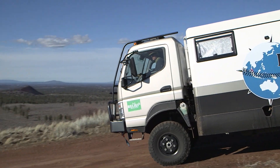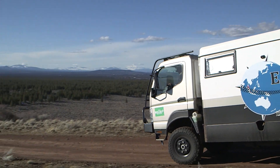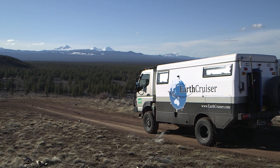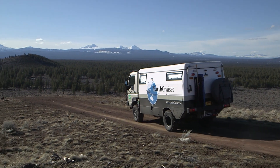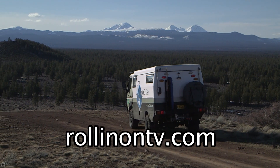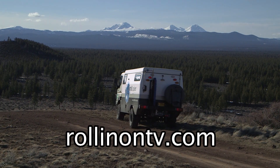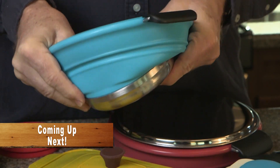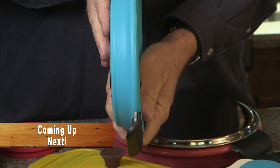The EarthCruiser is not for everyone. It's a comfortable but serious vehicle with every feature chosen for its intended use, which is long-term adventure travel with no restrictions on getting there. To learn more about the EarthCruiser, log onto our website at rollingontv.com. Coming up after the break, Jeff shows us some space-saving kitchenware.